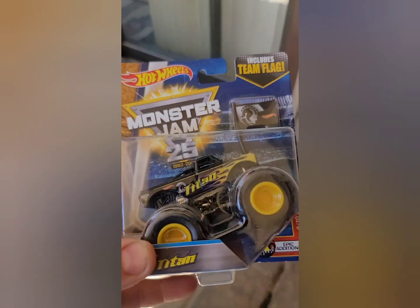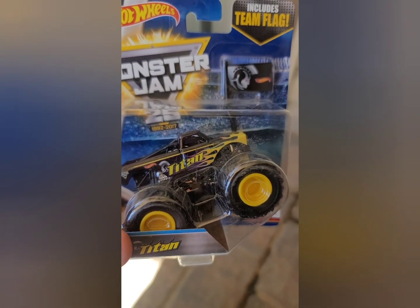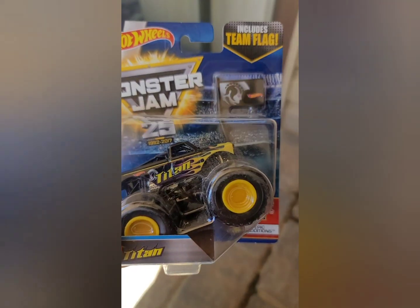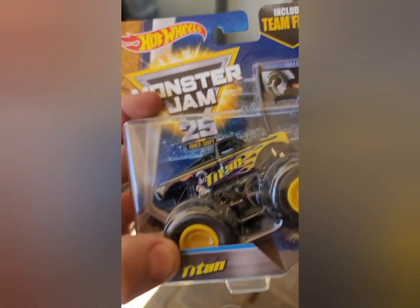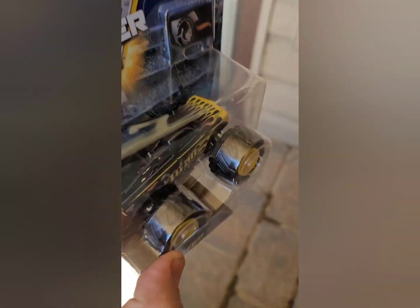Next we got Titan — the team flag series. This guy randomly came along and we didn't have him, so we had to have him. He will definitely 100% go to the shop and become one of our custom trucks.